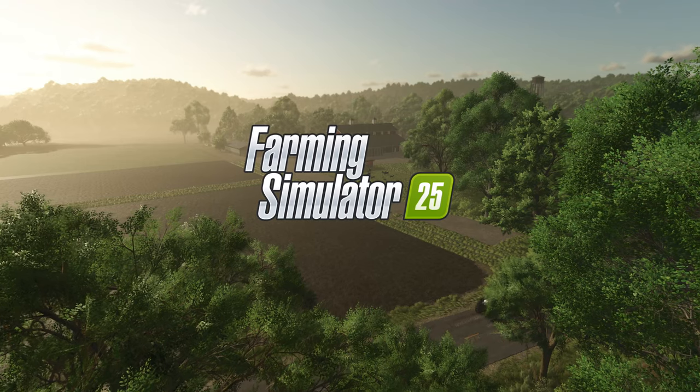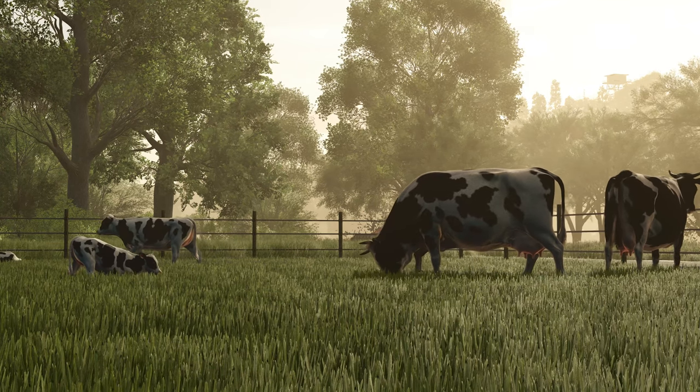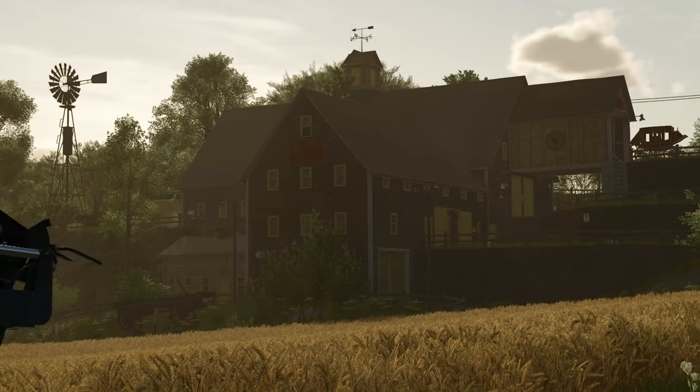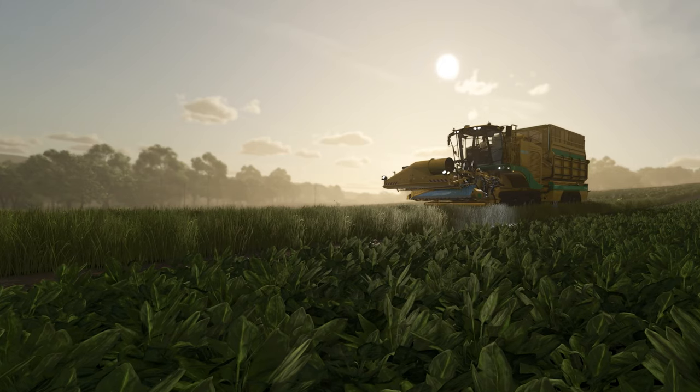Fact sheet drop number nine is here and it's one of the largest drops yet, with a total of five fact sheets covering eight implements and vehicles. But before we jump into the fact sheets, let's recap the week real quick.